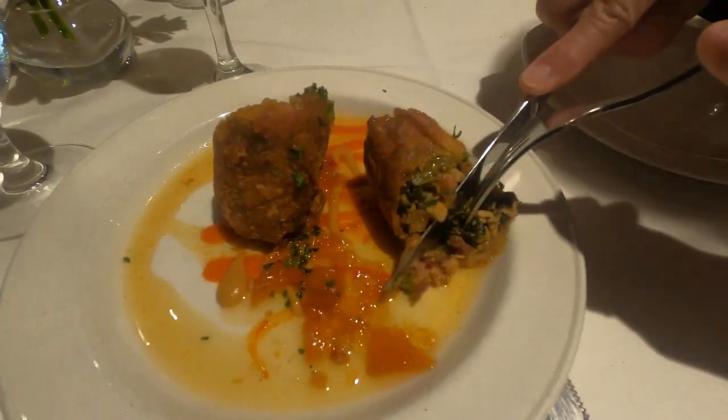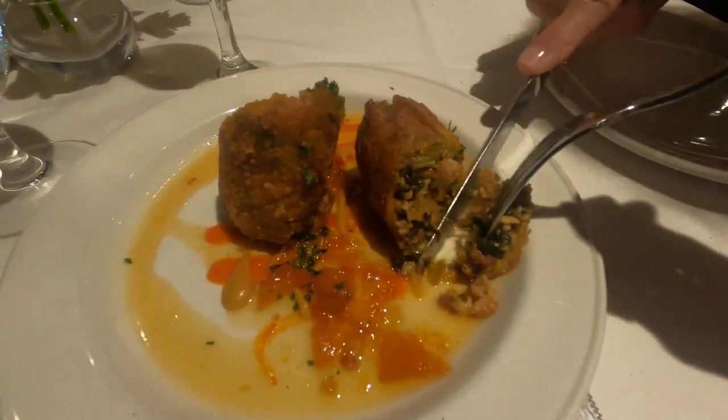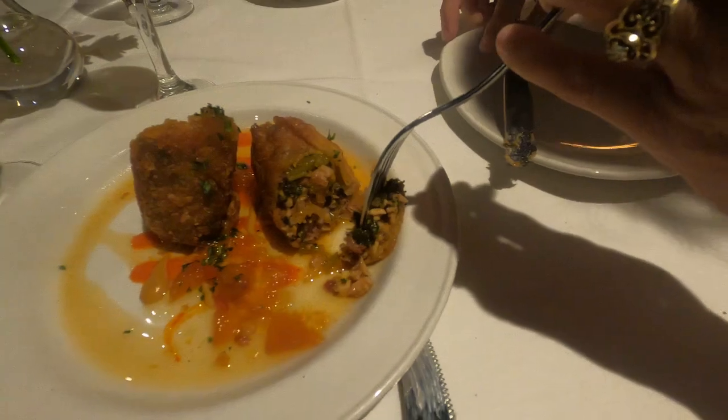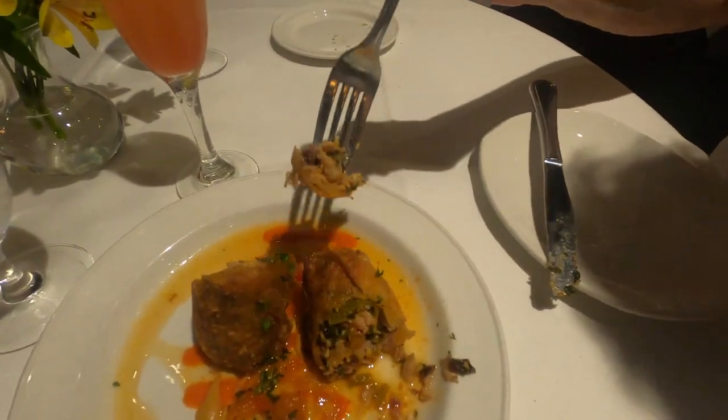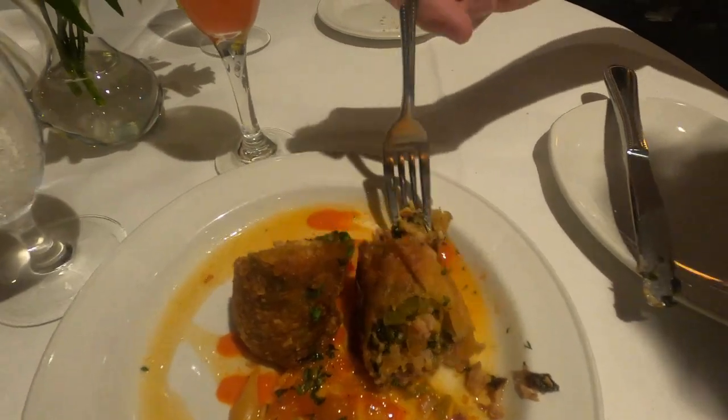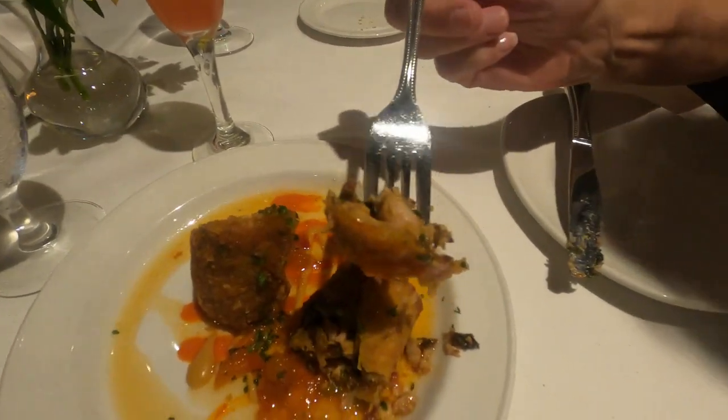The egg roll was crispy and crunchy, the meat and sides tender, and overall had a nice flavor. That peach chutney added a nice little bit of sweetness to tie it all in. All in all a very unique appetizer.